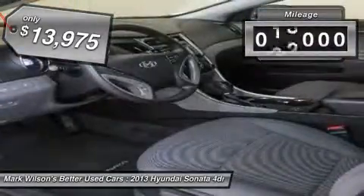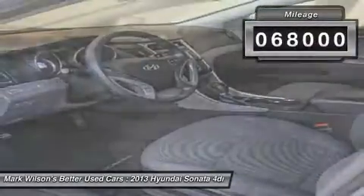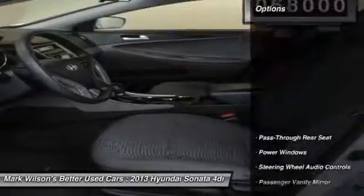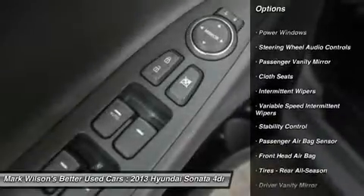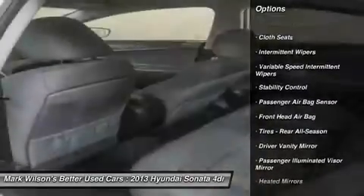This vehicle has less than 70,000 miles. Here are some of this vehicle's great options: traction control, stability control, steering wheel audio controls, anti-lock braking system, and adjustable steering wheel.